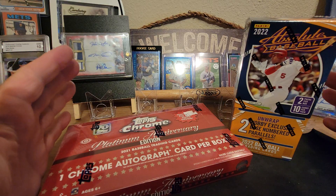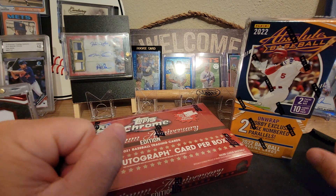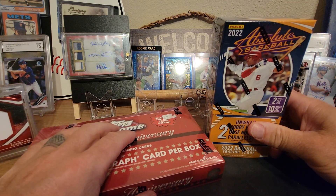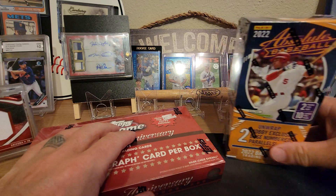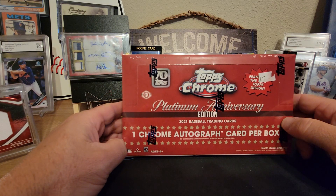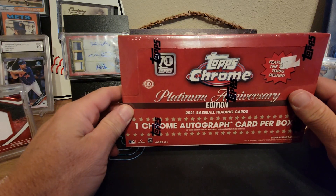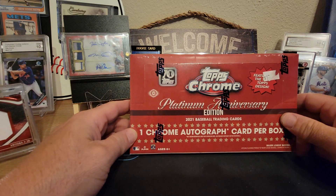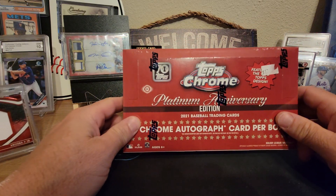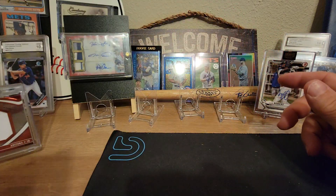Aloha guys, welcome back once again to another video — it's your boy from Kind Sports Collectibles. Today we've got a couple bangers. We're going to rip into a hobby box of Absolute from 2022, and we also picked up the fresh hobby box of Topps Chrome Platinum Anniversary Edition with the '52 Topps throwback design. We are guaranteed one chrome autograph in this box, hopefully something really good. The guy at the store actually picked this one out for me — he had some sort of method, so hopefully we'll get something good.